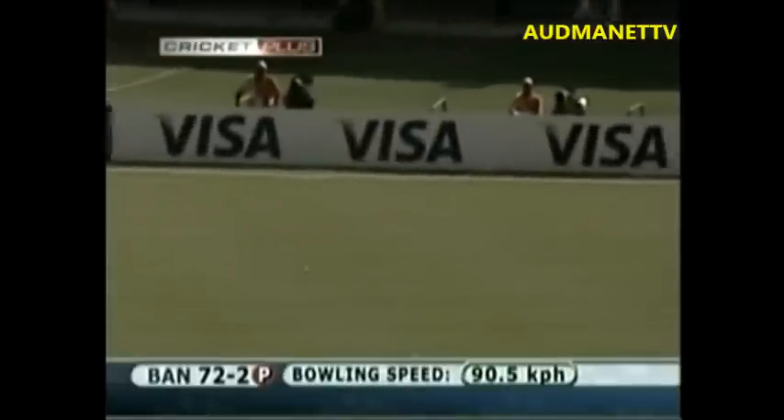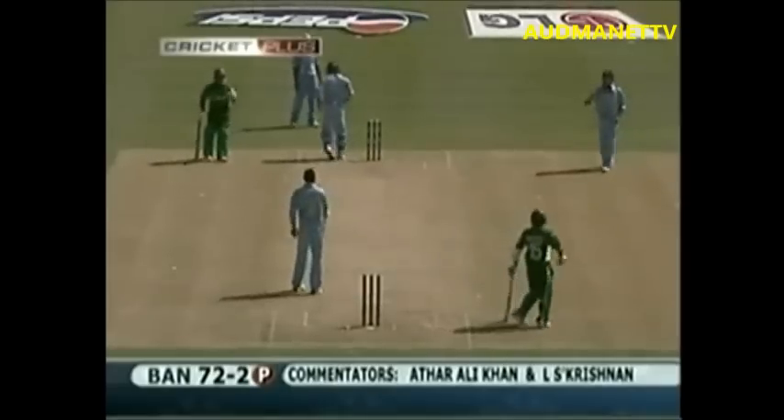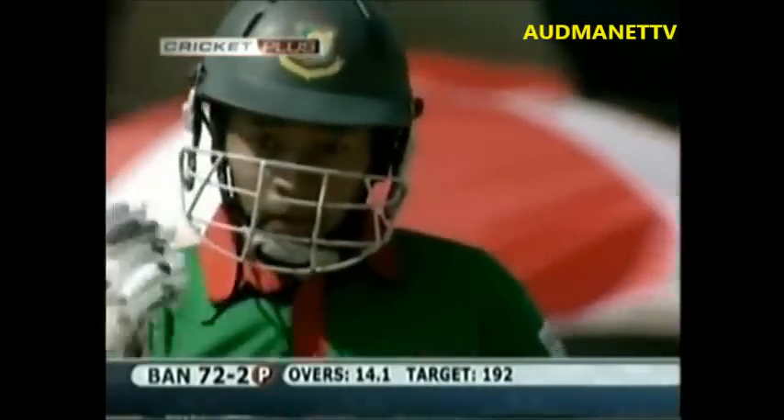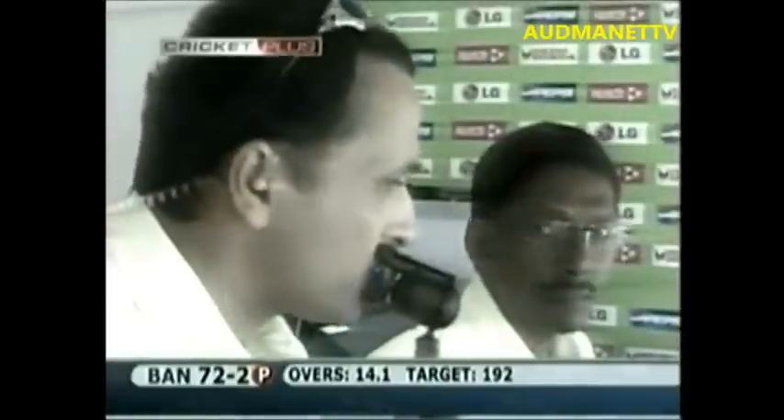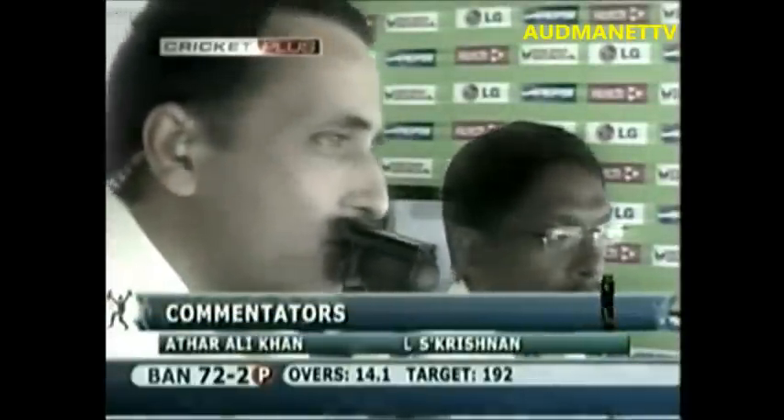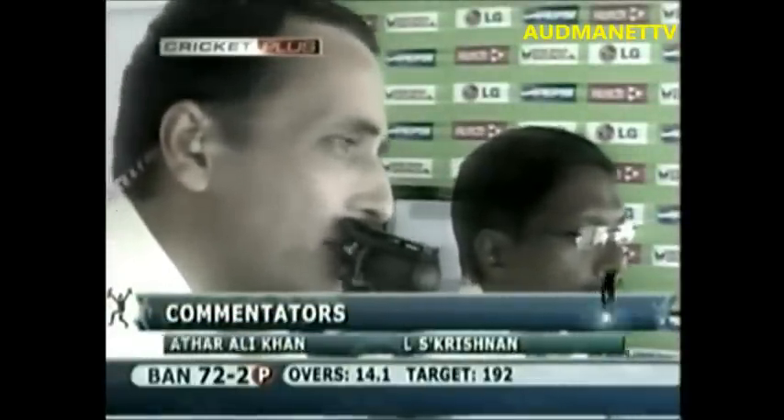Cheeky shot — should get him a couple. Taking the fielder on, not a very good throw. They've started well and done things well from the very start. When Bangladesh were asked to bowl, they restricted India to 192. They started well in the chase too — they lost Shia Nafis but that was after a brilliant start.